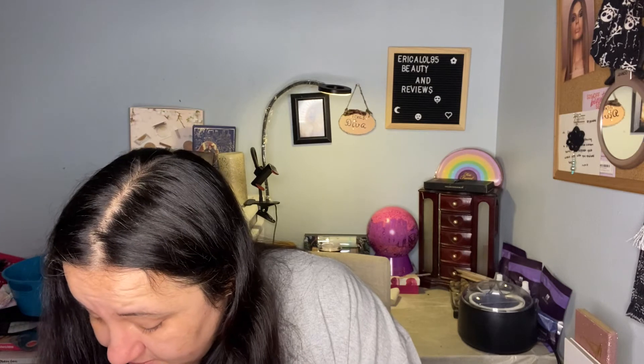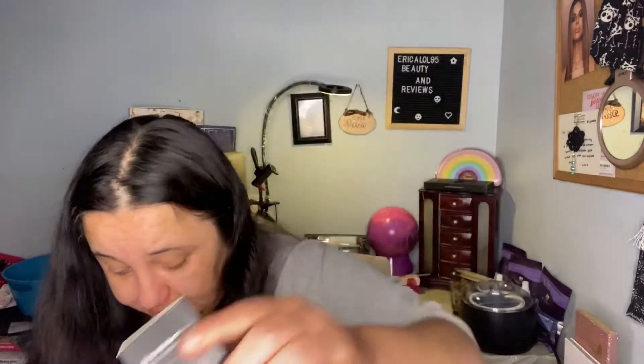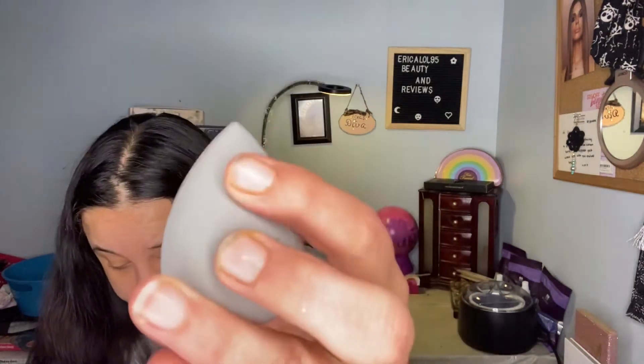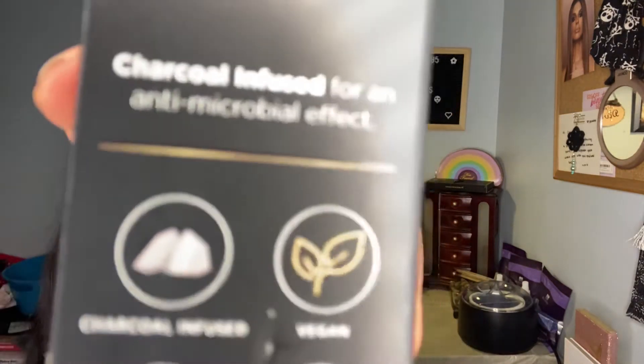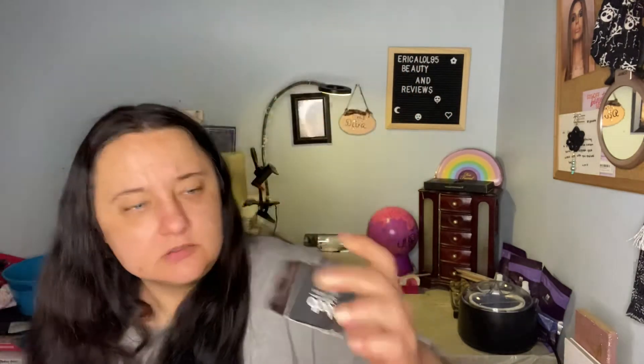85 plus 28 plus 25 plus 24. The last thing is the Billion Dollar Beauty Charcoal Beauty Sponge. This charcoal beauty sponge provides the perfect application for any liquid foundation, concealer, or highlighter. The density is perfect for dispensing a controlled amount of product onto the skin. Apply smoothly for a filtered look without the filter. It's $15. It's charcoal-infused for an anti-microbial effect.